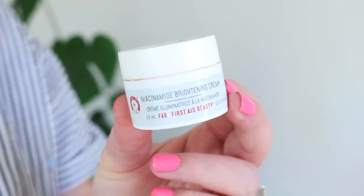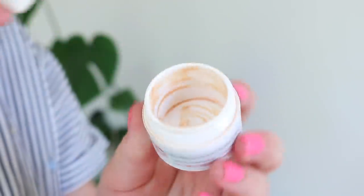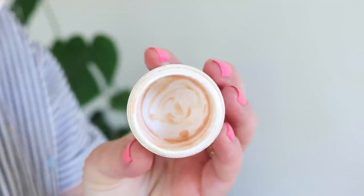I used up this First Aid Beauty Niacinamide Brightening Eye Cream. I would totally repurchase this — I loved it. It had a little bit of a peachy tint and just a slight sheen to really make your eyes look bright and awake. I loved it and would totally repurchase.